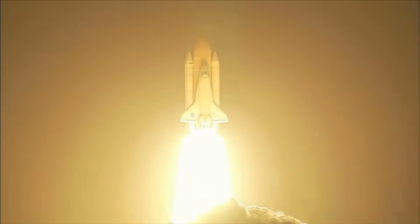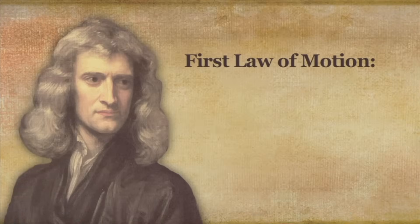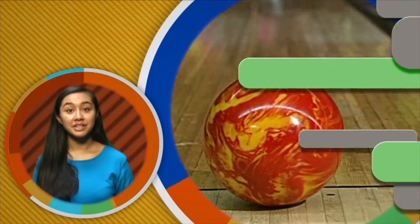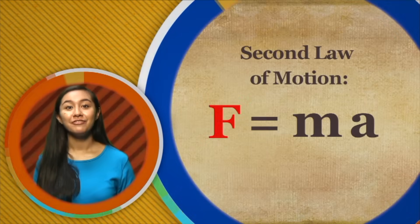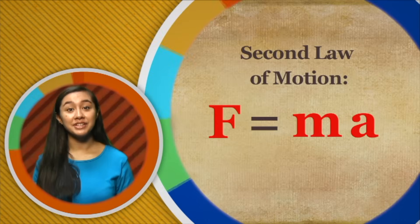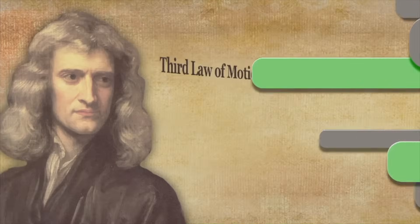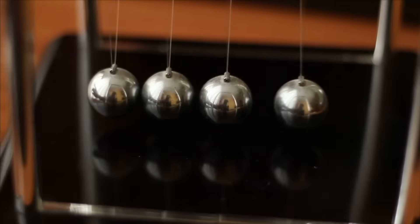Force is one of the great laws of nature that make it possible for us to explore outer space. Let's review Newton's three laws of motion. First: an object at rest will remain at rest, and an object in motion at constant speed will remain in motion at constant speed, until some outside force is applied to it — we saw this with the bowler and the bowling ball. Second: force equals mass times acceleration — we saw how the difference in mass between a billiard ball and bowling ball changes acceleration caused by the same force. Third: for every action there is an equal and opposite reaction — Newton's cradle helped us see that law at work.